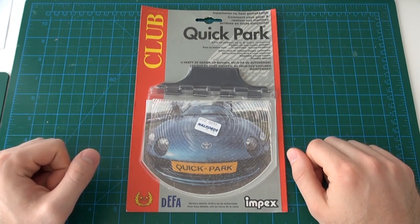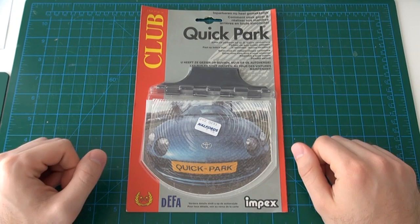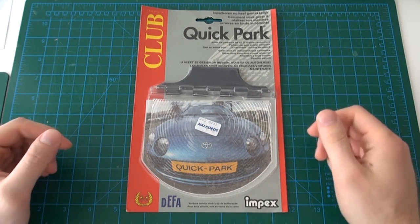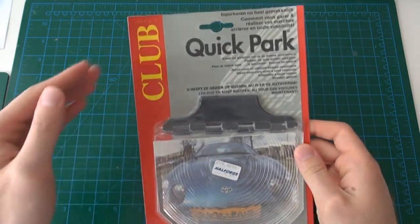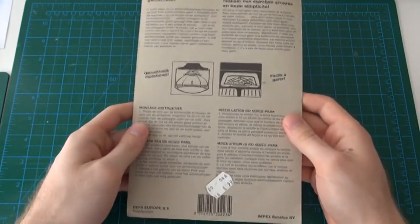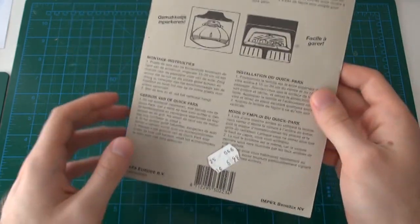Now, at my local thrift store, they tend to bundle various objects together in a bag for one price. I saw this thing bundled in but had no idea what it is. The only English words I could see on the package are the manufacturer logos and the name Quick Park.